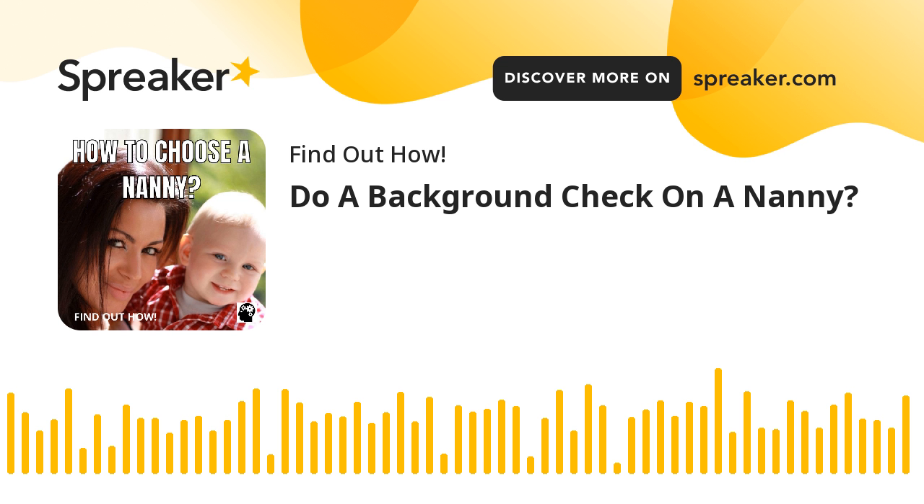Step 2: Get more references if you can't reach the people listed, or if they cannot provide you with enough information.